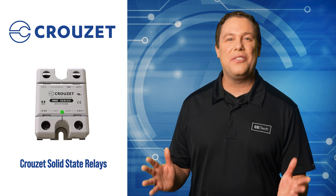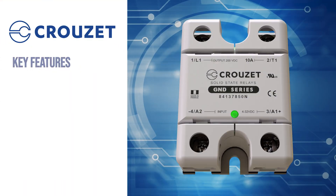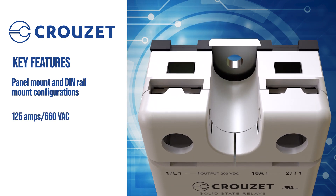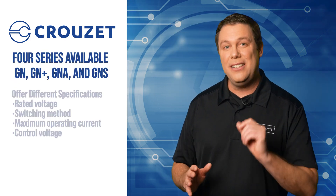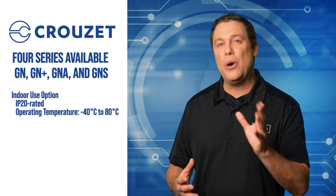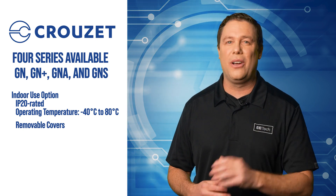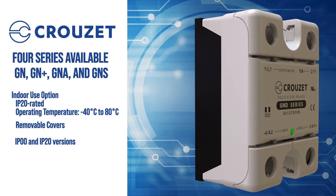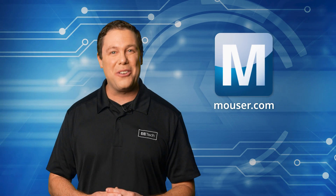Crydom's solid-state relays feature a lighter design without compromising power, making them well-suited for challenging environments. The SSRs come in panel mount and DIN rail mount configurations, catering to various applications with a capacity of up to 125 amps and up to 660 volts AC. Featuring four series, they differ in these specifications. The SSRs are IP20 rated, ensuring indoor use, and boast a wide operating temperature range. With integrated removable covers, they offer flexibility between IP00 and IP20 versions. With standard over-voltage protection and versatile robustness, Crydom's solid-state relays are ideal for all of these applications. To learn more, visit mauser.com.